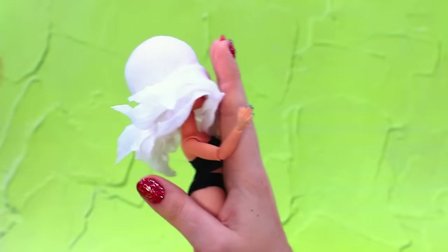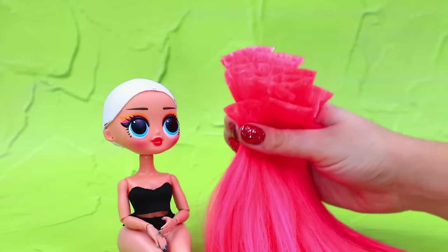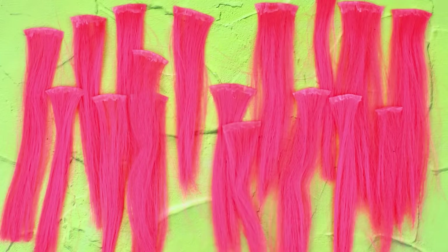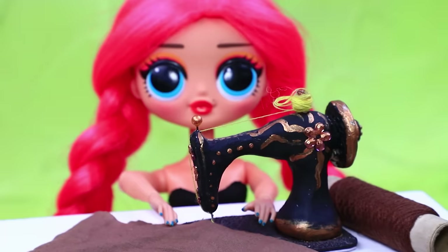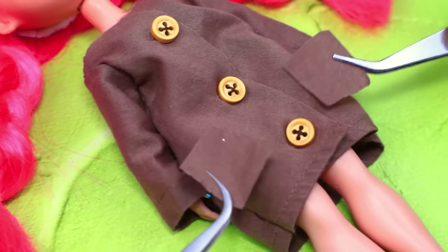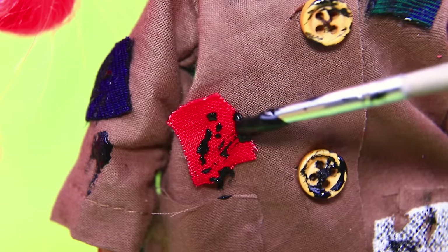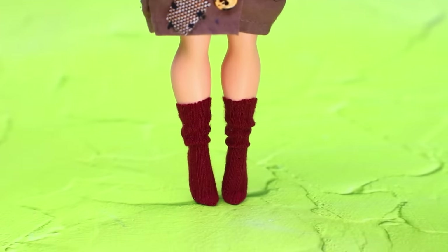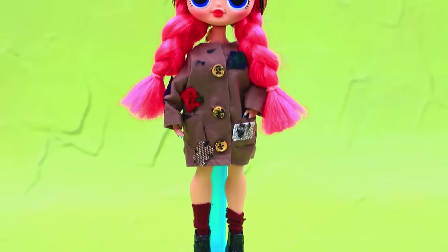Hey, I can't see! Phew, that's better! Glue on pink hair and braid it! We made some clothes for Alice. She is wearing a little head scarf.